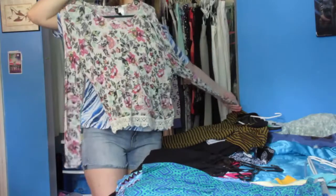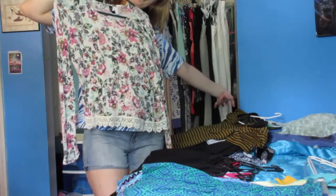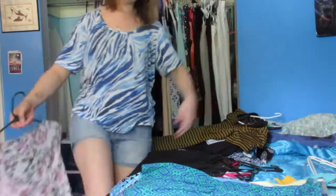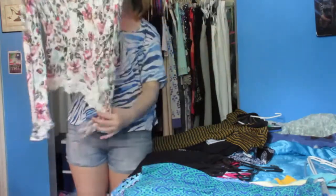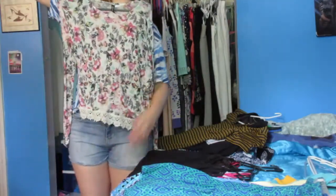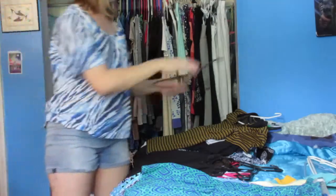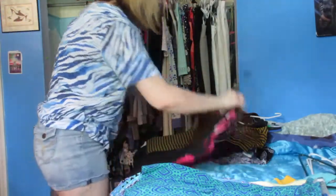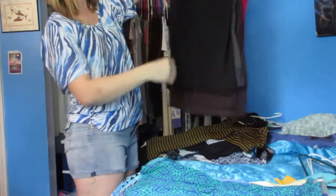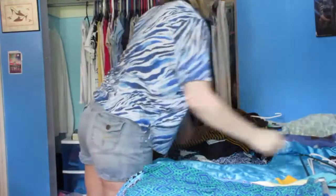I don't know what to do with this H&M crop top because it hits me more like a shirt — my torso is very small, I have very long arms, very long legs, very short torso, so this honestly lays like a shirt. I'm just going to put that in the other pile. I'll go through these tank tops later; some of them still fit, some of them don't.